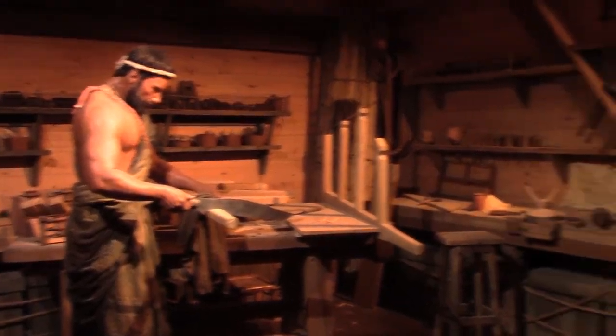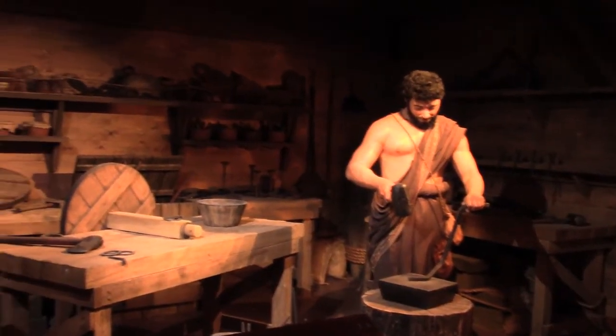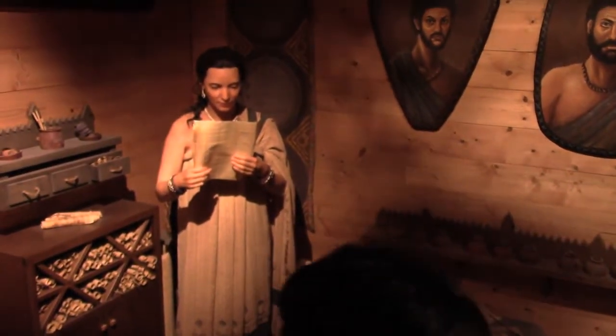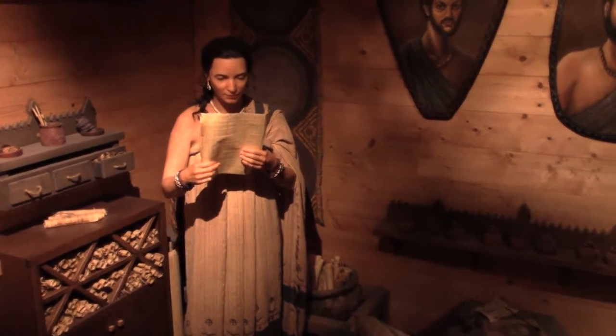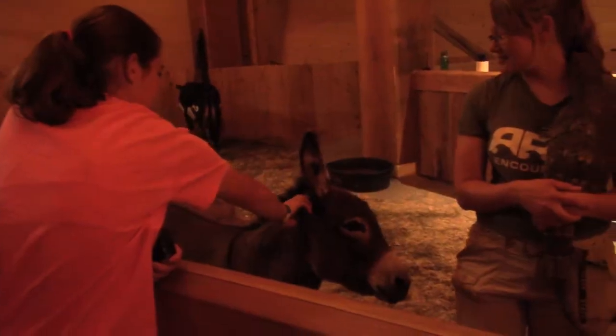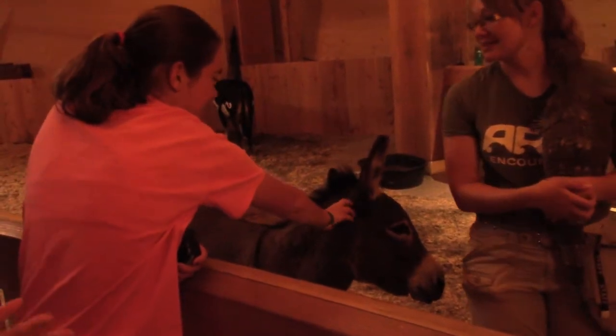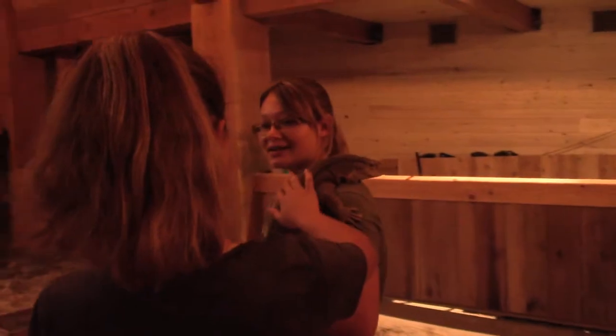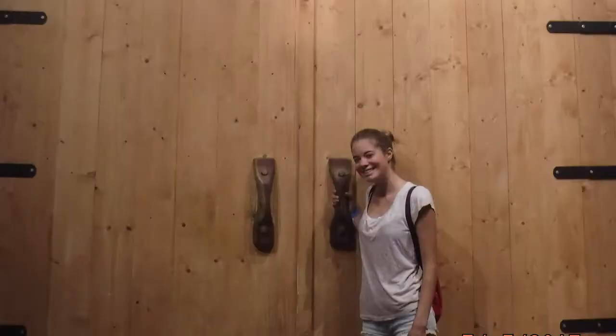The Ark Encounter also displays what Noah and his family may have done while on the Ark. The second deck also has live animals you can pet, and a giant door to the Ark.